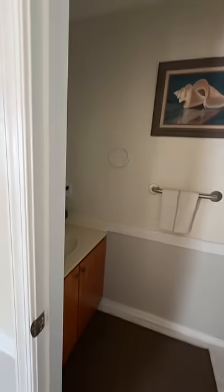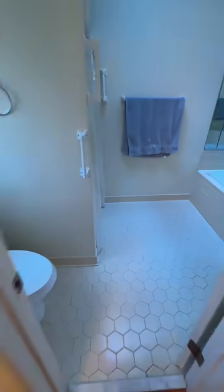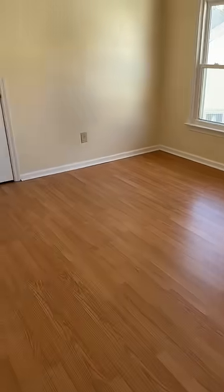That bathroom stinks. Here's the master — nice big soaker tub. Down the hallway, oh that is cool, these two rooms connect.